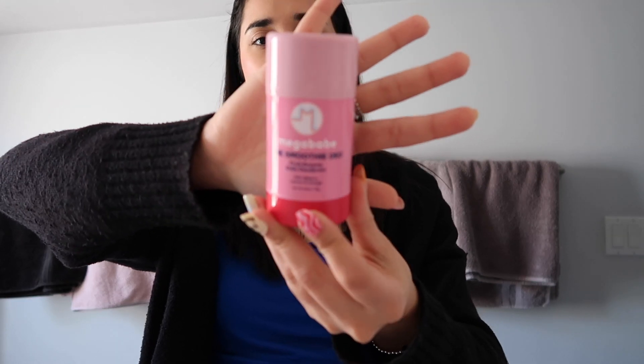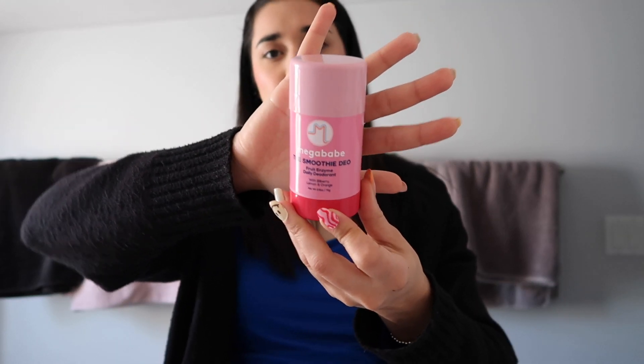Getting into hygiene, I tried one new product this month: the Megababe Smoothie Deal, which is a fruit enzyme daily deodorant. I've really been trying to use cleaner products — this one doesn't have aluminum. I was previously using one by Salt and Stone, but it's pricier, so when that one finished I switched to this. It smells like bilberry, lemon, and orange and has worked pretty well for me.